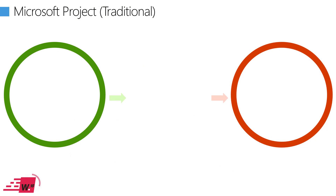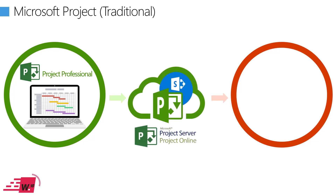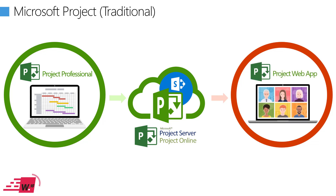Let's look at the Project Online ecosystem. On one end we have project managers and planners using Project Professional for the bulk of their scheduling activity. On a regular basis they publish their plans to Project Online or Project Server if on-premise, and once published, collaboration takes place through the Project Web App — otherwise known as the PWA interface.